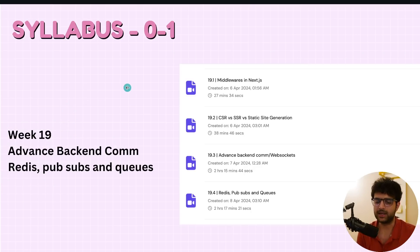Weeks 17 and 18 covered Paytm, some extra topics, and CI/CD. Week 19, which was this past weekend, covered advanced backend communication — we understood Redis, Pub/Sub, and Queues. That's the checkpoint. Feel free to pause and look at all the topics covered.